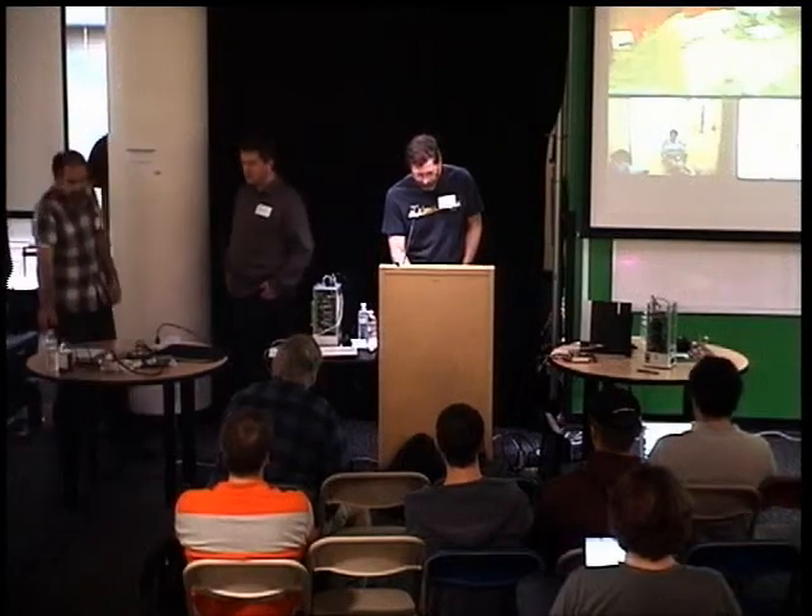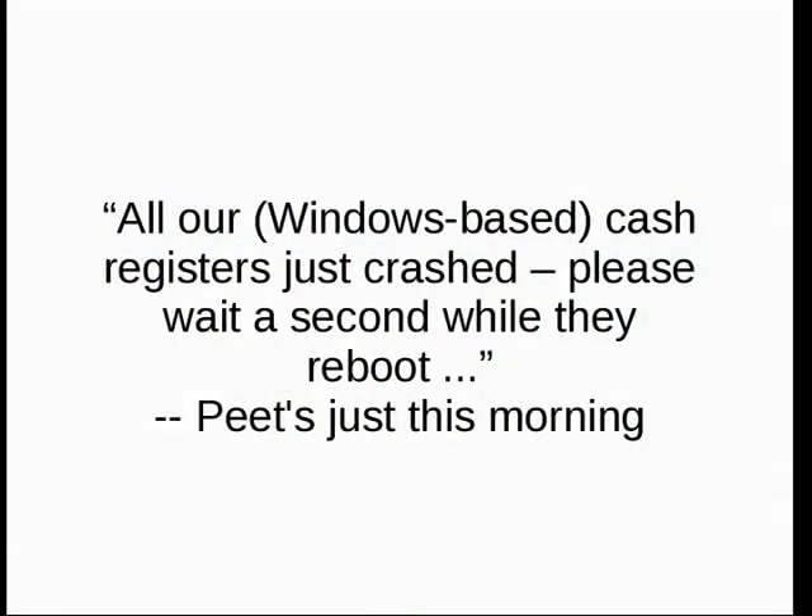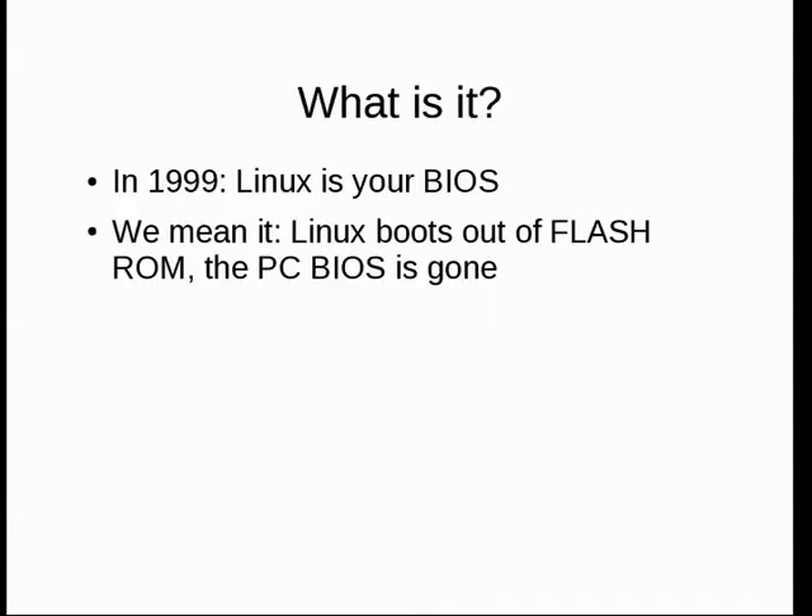We're going to give you a real variety of things. I'll start with the origins and the high performance computing perspective which initially drove development. We went to Pete's this morning and the first thing that happened is all the Windows-based cash registers crashed. We stood there and he said 'please wait a second while they reboot,' and we all stood there thinking, 'yes, if only' — knowing the BIOS would wait about three minutes saying it thinks there might be hardware it can find.